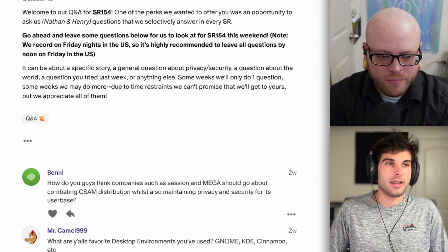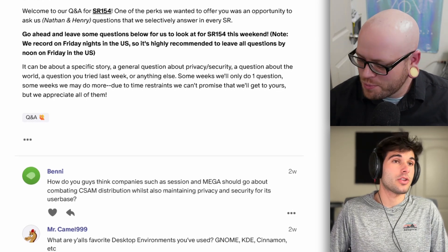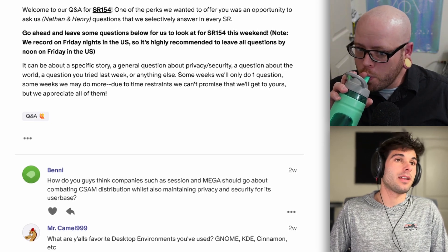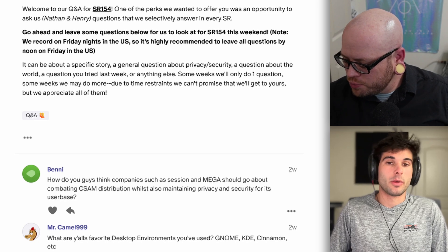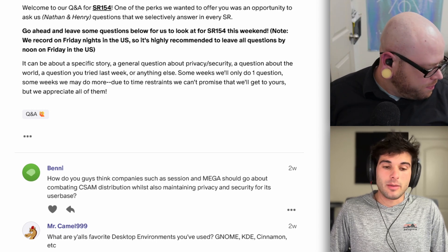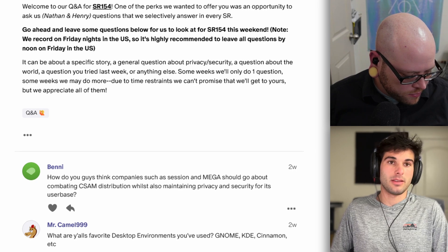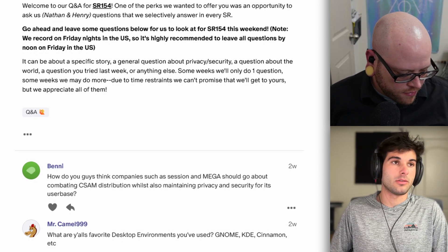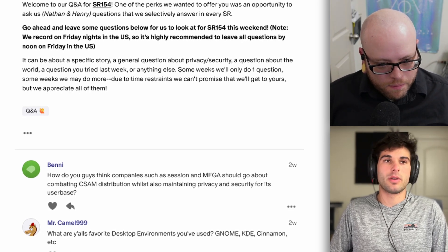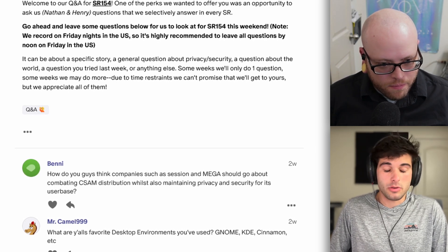Next question from Benny — definitely a touchy subject. How do you guys think companies such as Session and Mega should go about combating CSAM distribution whilst also maintaining privacy and security for their user base? CSAM, for those who don't know, is a more formal term for child sexual abuse material. It's something the entire community is trying to find a good answer for, and that's why we're seeing so much legislation trying to ban end-to-end encryption — which probably isn't the best way, because it's going to expose the entire world to big security issues in the process.